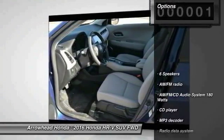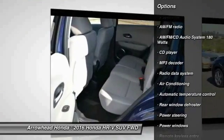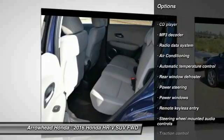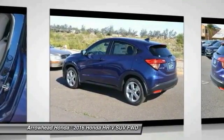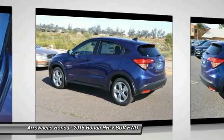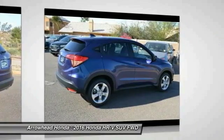Here are some of this vehicle's great options: traction control, dual airbags, power steering, air conditioning, front four-wheel disc brakes, fog lights, security system, CD player, rear window defroster, power windows. This beauty will make even your house keys jealous. Drive it today.